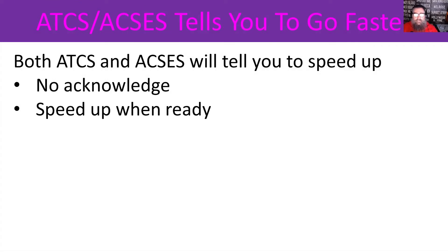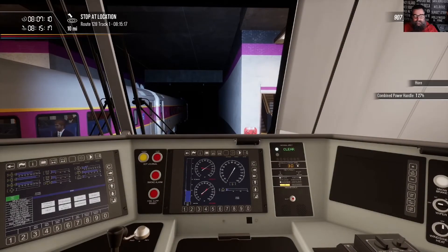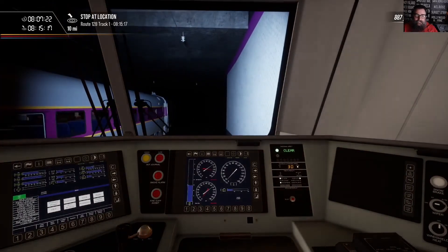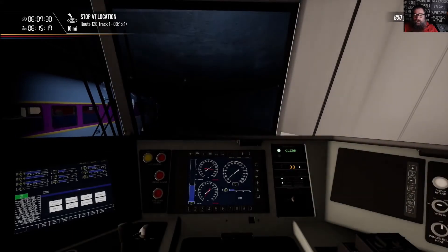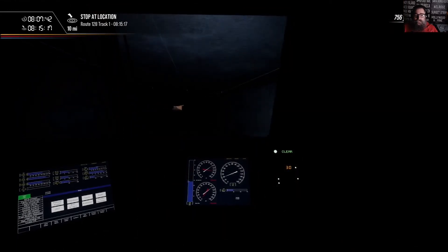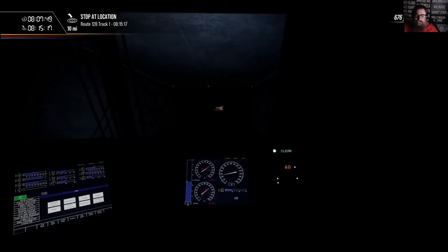ATCS and AXS could both tell you to go faster — you don't have to acknowledge it, just speed up when you're ready. So we're departing the station, currently we're under AXS and it's showing 30 miles an hour. Shortly around this corner we'll encounter another transponder and our speed will change. There we go — up to 60 miles an hour, and we can start speeding up. There's no need to acknowledge the alert.